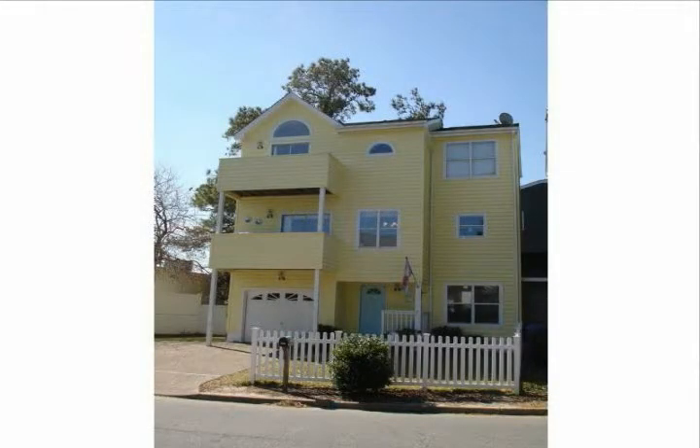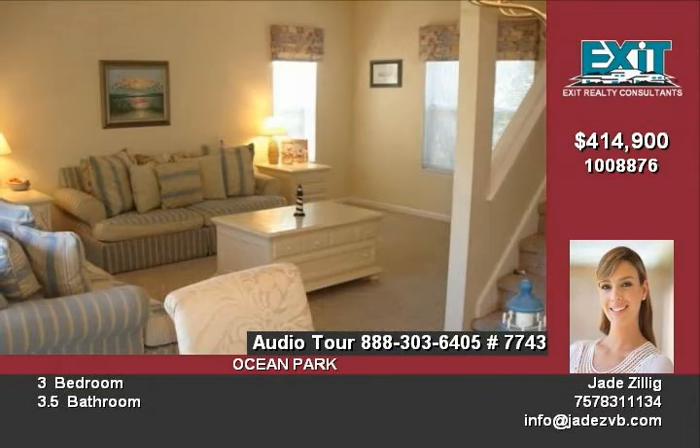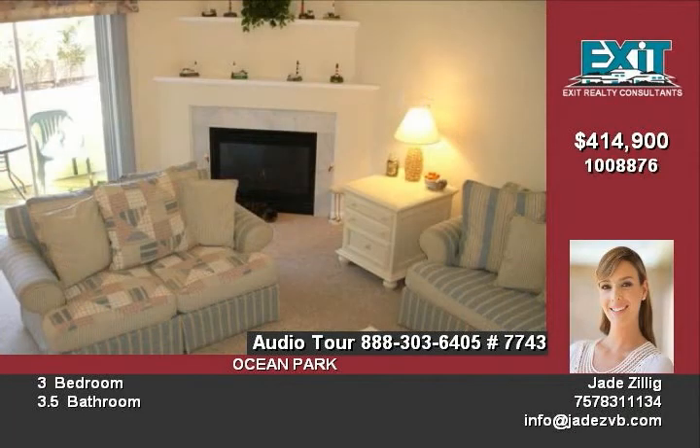Gorgeous well-kept condo by the Chesapeake Bay, just a five-minute walk to the beach. Second floor open family living area with vaulted ceilings and balcony. Freshly painted with new laminate flooring throughout. New stainless steel appliances and bright kitchen.